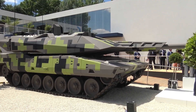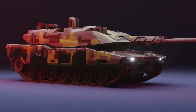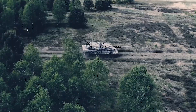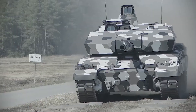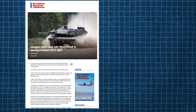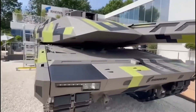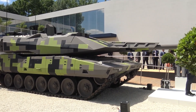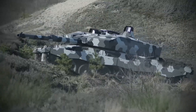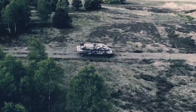Although still in its developmental phase, the Panther's path to production is bolstered by promising partnerships. In late 2023, the Hungarian government signed a 288-million-euro development contract with Rheinmetall to finalize the Panther's design and advance it toward production maturity. Hungary's involvement may influence the tank's final specifications, including the potential adoption of a 120mm main gun to ensure compatibility with Hungary's existing Leopard 2 fleet, highlighting the Panther's flexibility and Rheinmetall's willingness to tailor the platform to diverse national requirements.